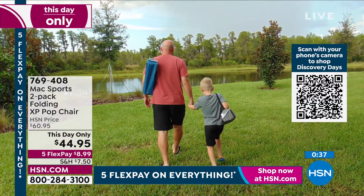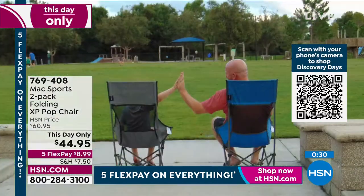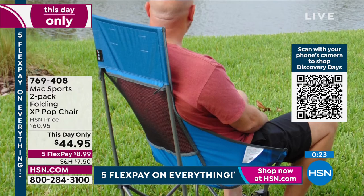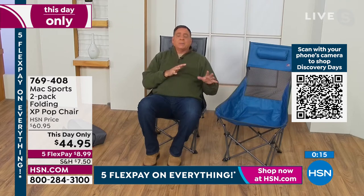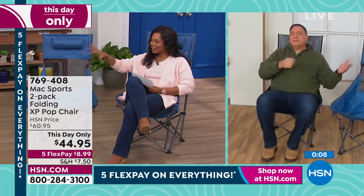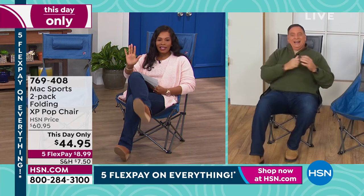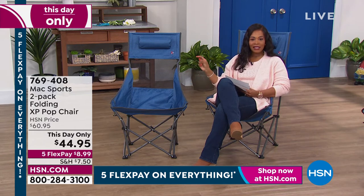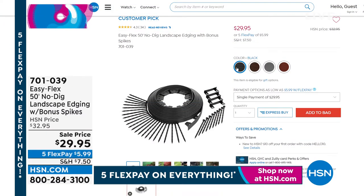You're getting two chairs, and it only takes about a minute to assemble — Lou did it in about 25 seconds. Once you've done it once or twice it becomes second nature. It's convenient, lightweight, and well-made. This is a this-day-only price. Item number 769408 in blue or gray. And don't forget about the no-dig landscape edging coming up next — 50 feet of it in black, brown, red, or gray. Item number 701-039.